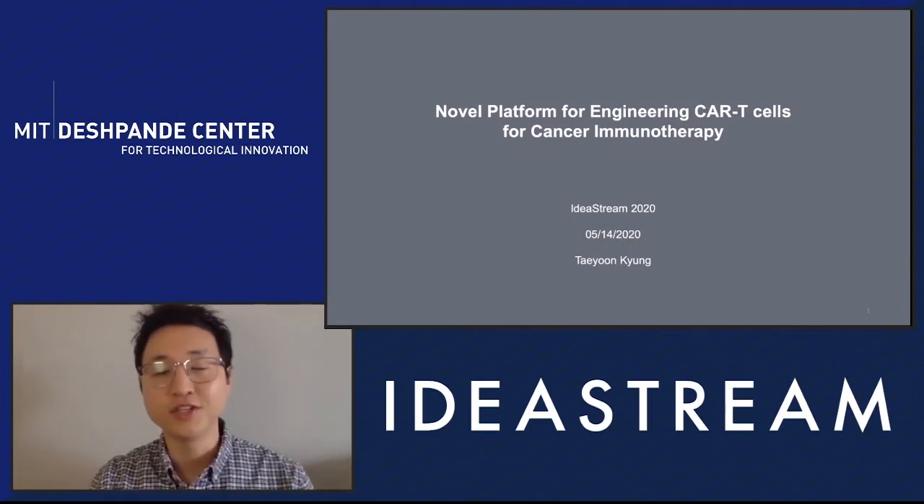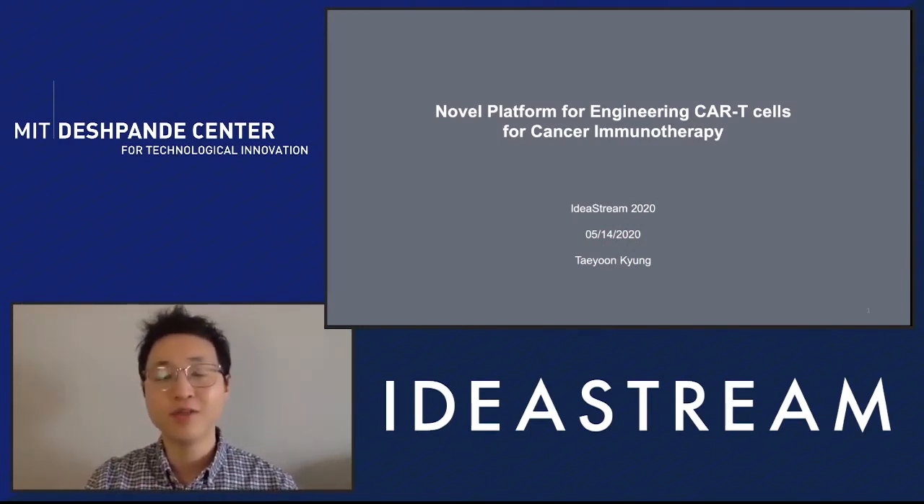Thanks, Lian, for your introduction. Hello, everyone. My name is Taeyun Yang, and I'm a postdoc in Michael Birnbaum's group in the biological engineering department. Today I'd like to introduce our platform for engineering CAR T cells, which is rapid, time effective, and cost effective.